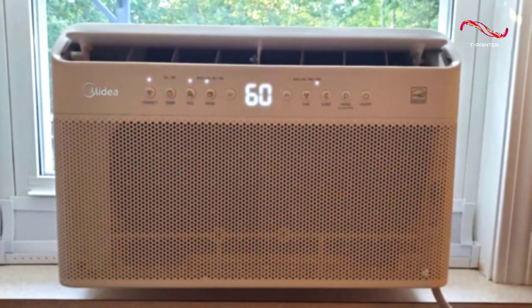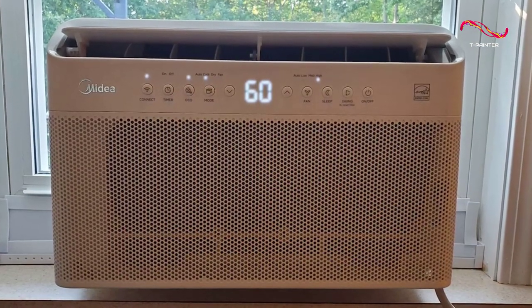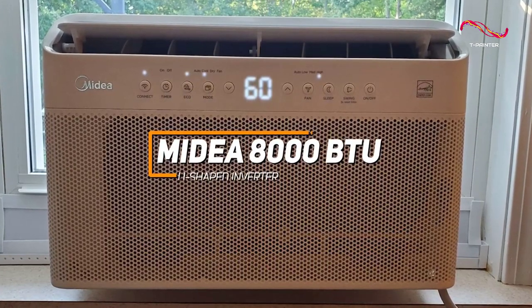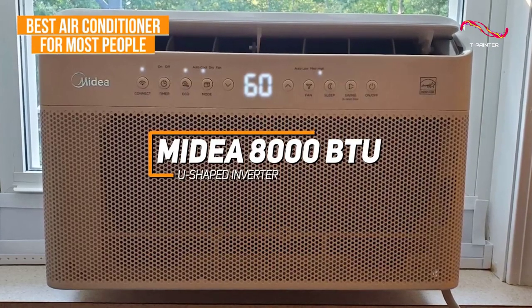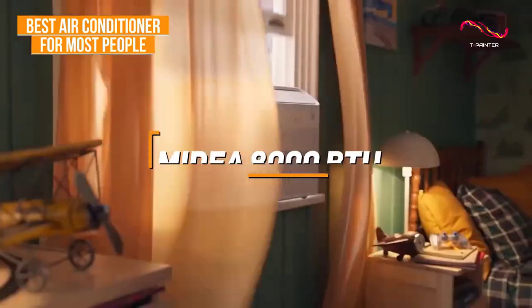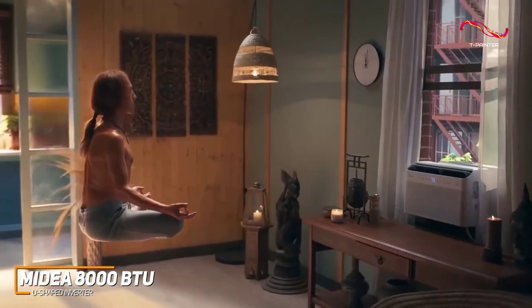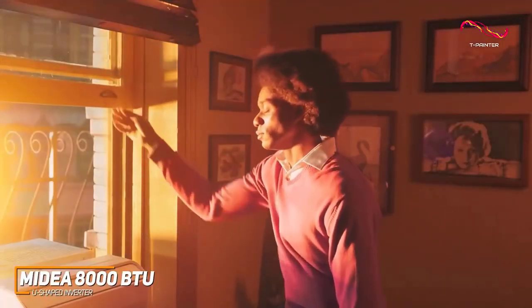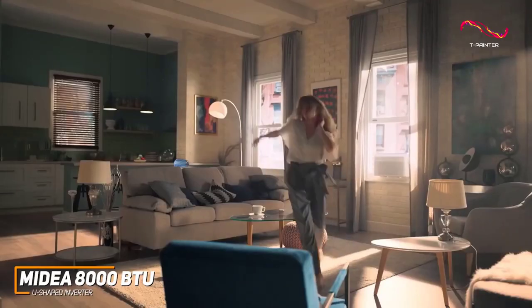Most people might be looking for an AC unit that's not going to consume too much energy, but can still reliably and efficiently cool almost any space. The Medea 8000 BTU U-shaped inverter is my choice as the best air conditioner for most people in 2023. This unit is an effective option that comes with several built-in smart features for ease of use, an Energy Star certification, and effective inverter technology that delivers thorough cooling without generating much noise.